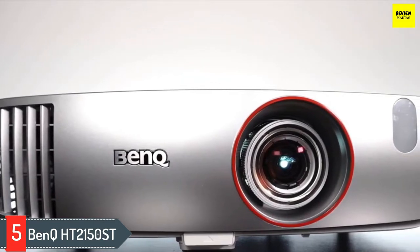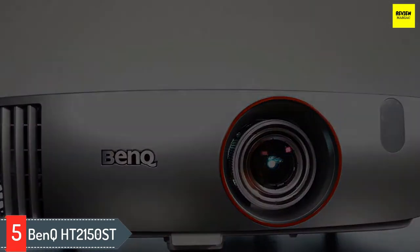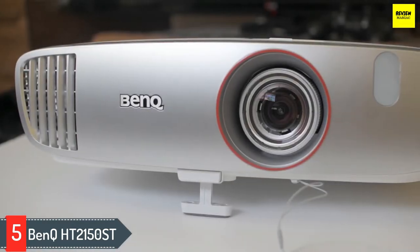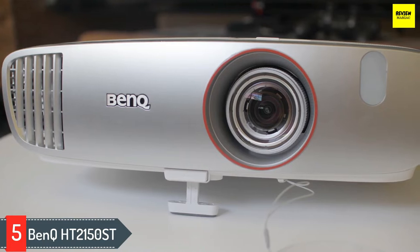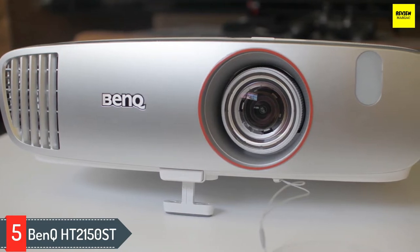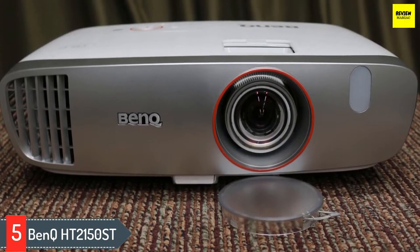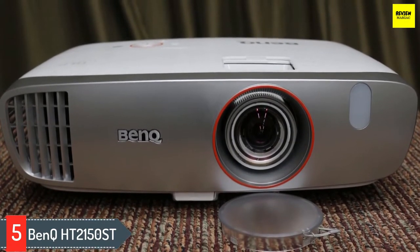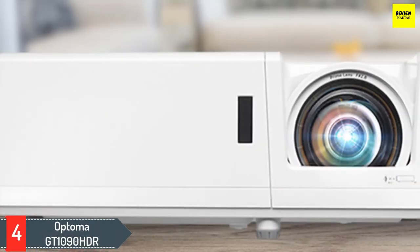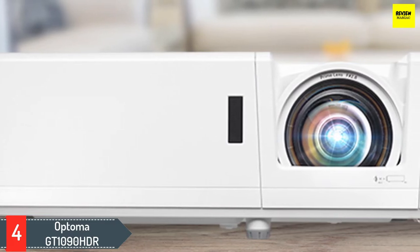As a 1080p DLP projector rated for 2200 ANSI lumens, it doesn't promise to be the brightest, highest resolution, or shortest throwing projector, but the short throw projector complete with a six-segment RGB color wheel has some of the best color depth and accuracy for the price. While you will need a receiver or video source with a digital out for surround sound and a moderate amount of space, there are no out-and-out deal breakers here. If you're planning on using this mostly at night or in a dark room, you'll be pleased with its all-round performance.